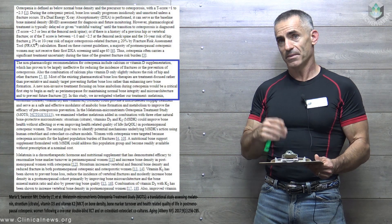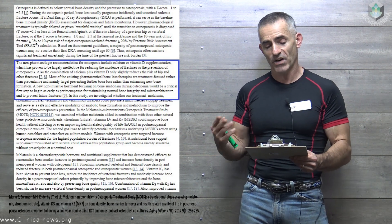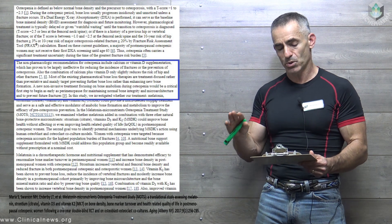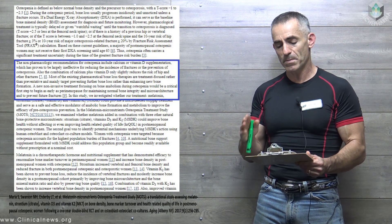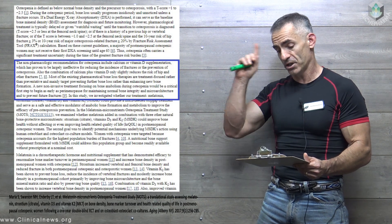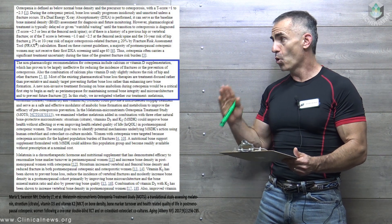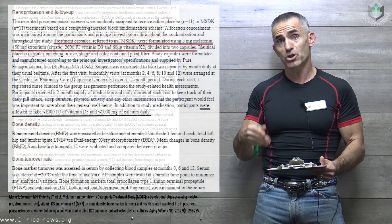Why did the researchers do this study? The non-pharmacologic recommendations for osteopenia include calcium or vitamin D supplementation, which has proven to be largely ineffective for reducing the incidence of fractures or the prevention of osteoporosis. Most existing pharmaceutical bone loss therapies are treatment-focused rather than preventative and mainly target further bone loss rather than enhancing new bone formation. A new non-invasive treatment focusing on bone anabolism during osteopenia is a critical first step, beginning as early as perimenopause.